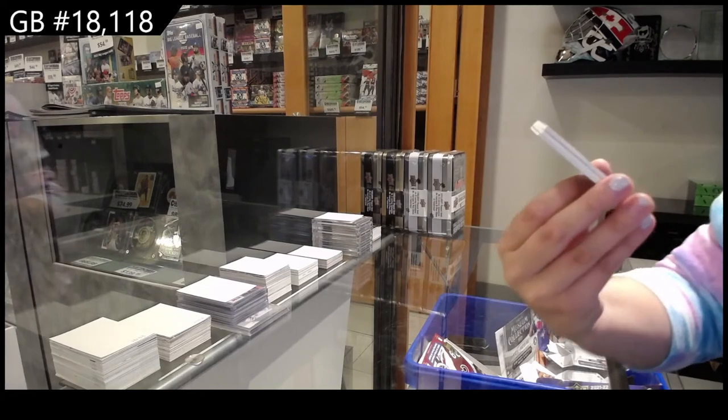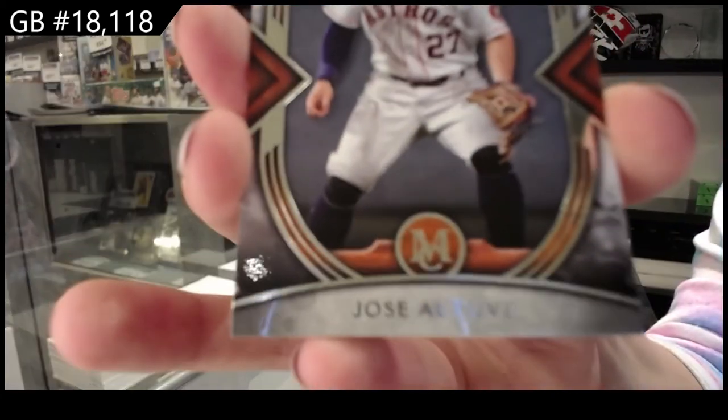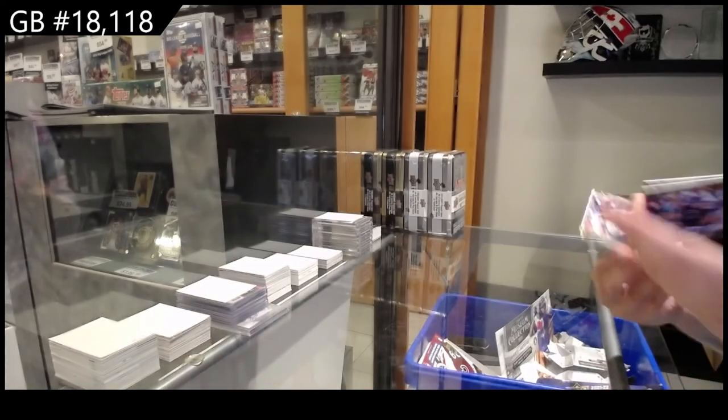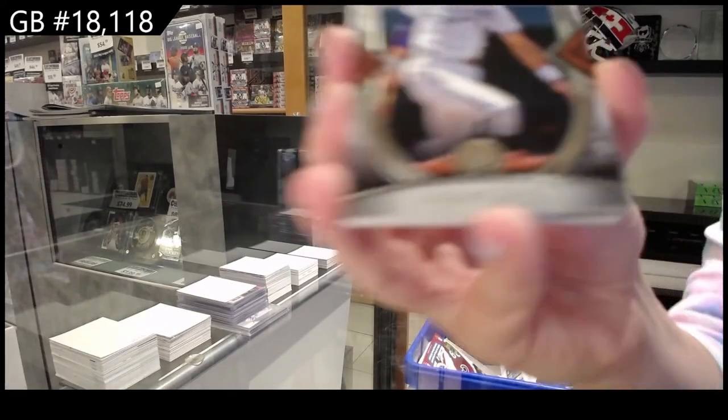Jose Altuve for the Astros. George Brett for Kansas City.